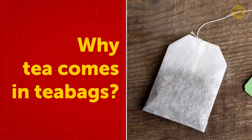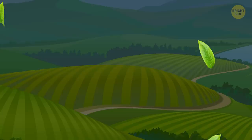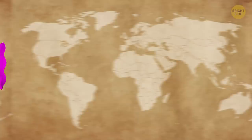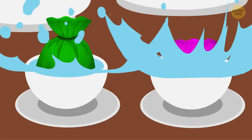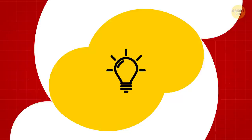Why tea comes in tea bags: When the beverage was first commercialized, the tea was placed in hand-sewn fabric bags. In 1908, a tea and coffee importer from New York shipped his silk tea bags around the world. To enjoy the beverage, customers had to remove the tea leaves from the bags. But they were unaware of this and started brewing the tea in the silk bags. They loved it so much that it became the norm, and everyone enjoyed tea this way. It took another 20 years for the first teabag machine to come out.